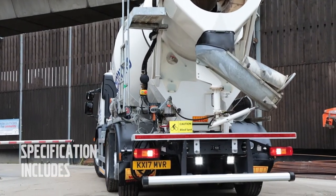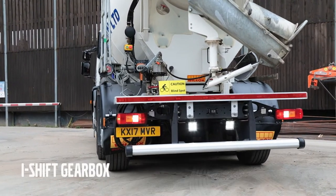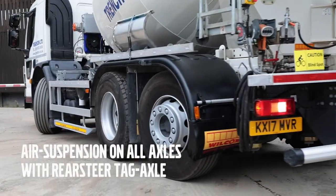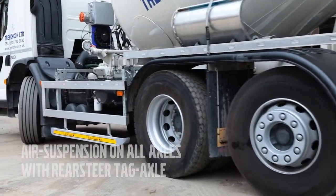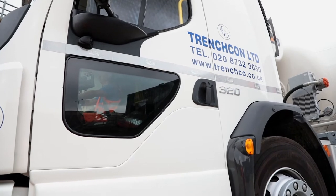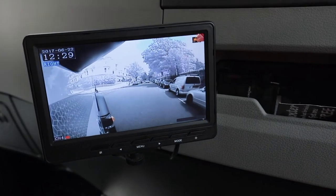I test drove the Volvo FELEC tipper and Volvo helped me specify what I needed to build a low entry cab mixer. The low entry cab helps with protecting vulnerable road users.